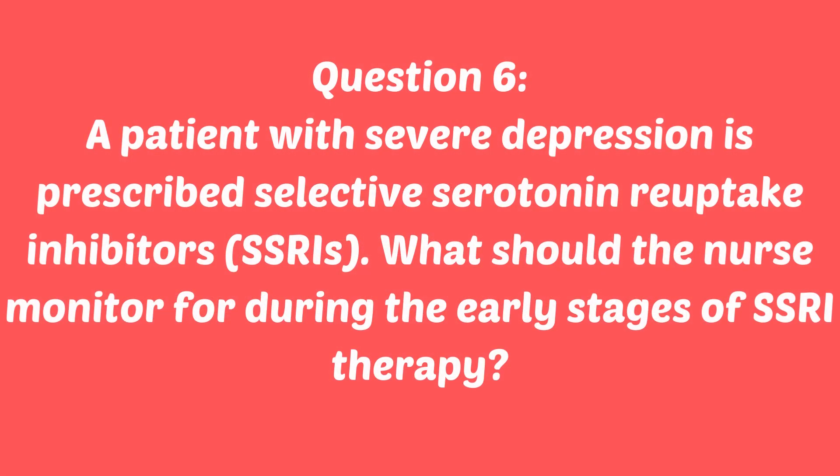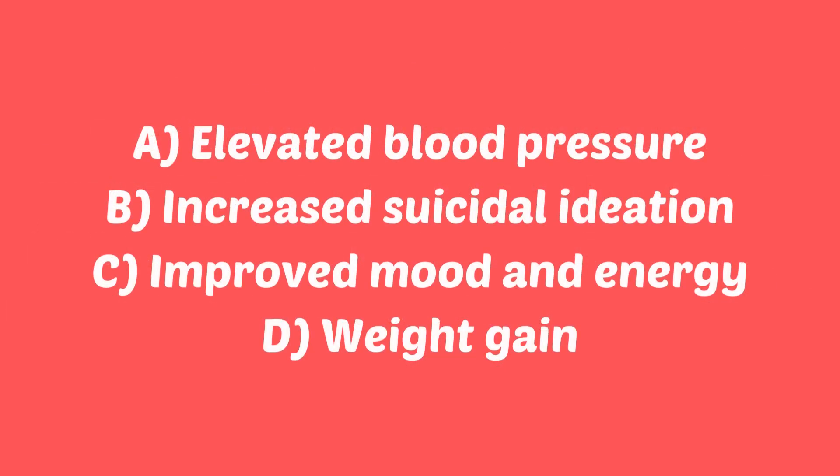Question six: a patient with severe depression is prescribed SSRIs, or selective serotonin reuptake inhibitors. What should the nurse monitor for during the early stages of SSRI therapy? Is it A, elevated blood pressure? B, increased suicidal ideation? C, improved mood and energy? Or D, weight gain?